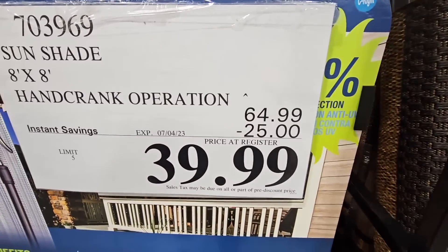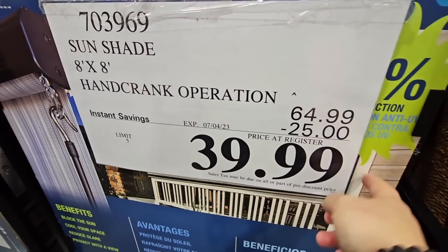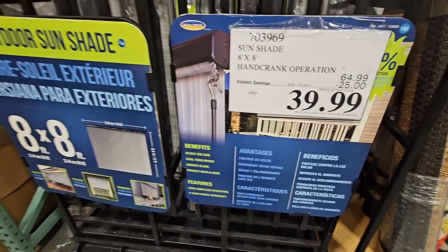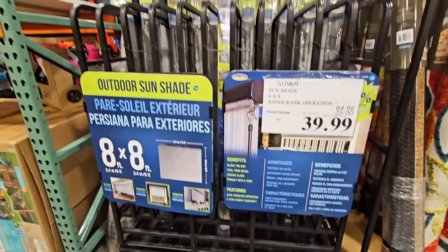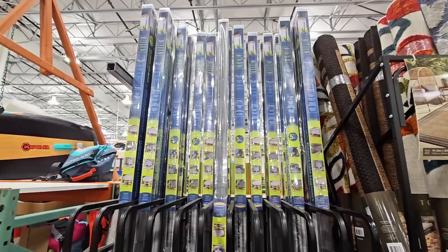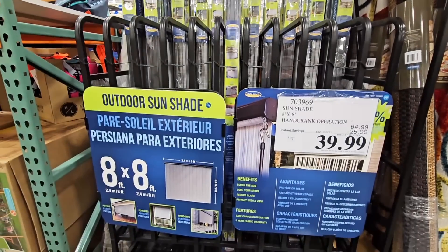The 8x8 outdoor sunshade — this is a quick sale, $40 to $25 savings, going on till the 4th of July. Please note that Costco is closed on the 4th of July, and that includes the gas stations. These are perfect if you need some extra shade around your patio or home — a great price.